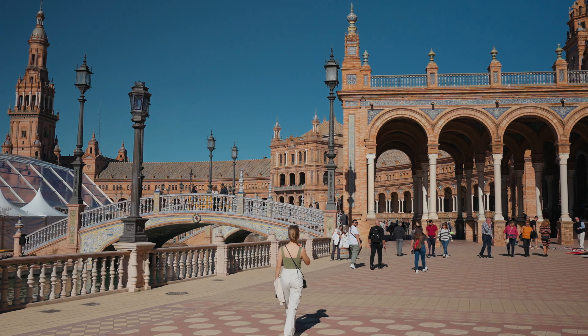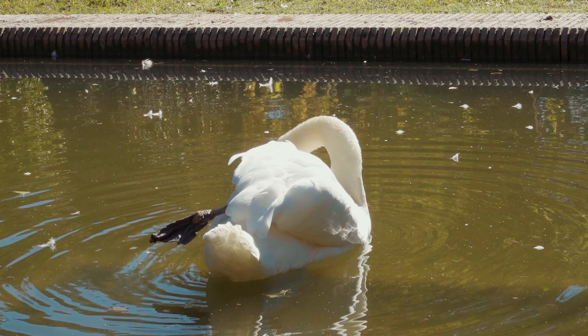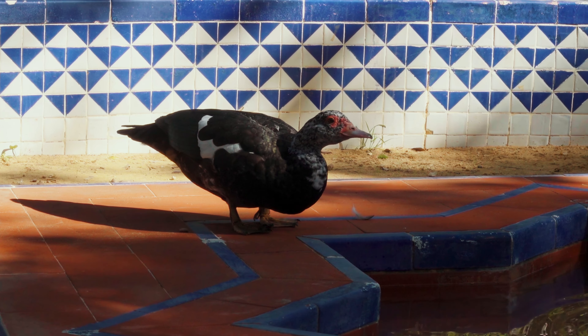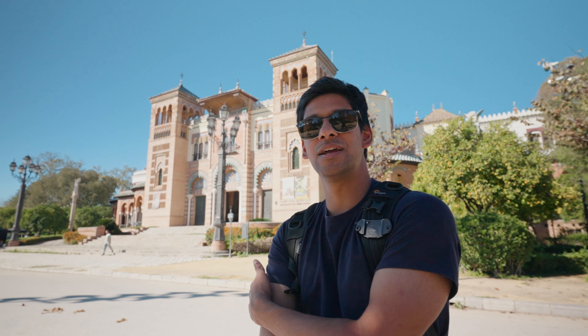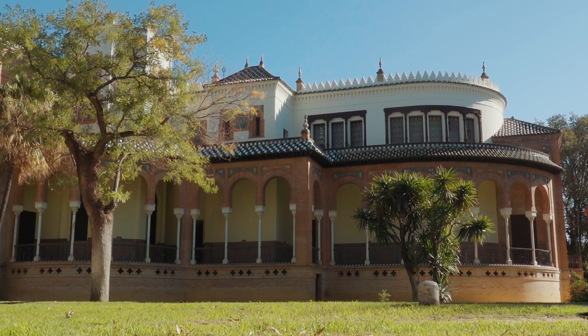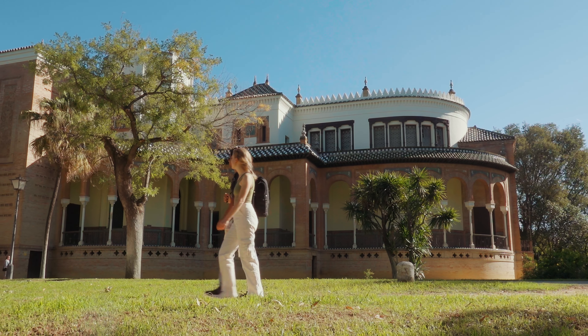Bordering Plaza de España is Parque María Luisa, so of course we're going to go have a look. It's a pretty big park — there's a museum, gardens, and even a waterfall in here.